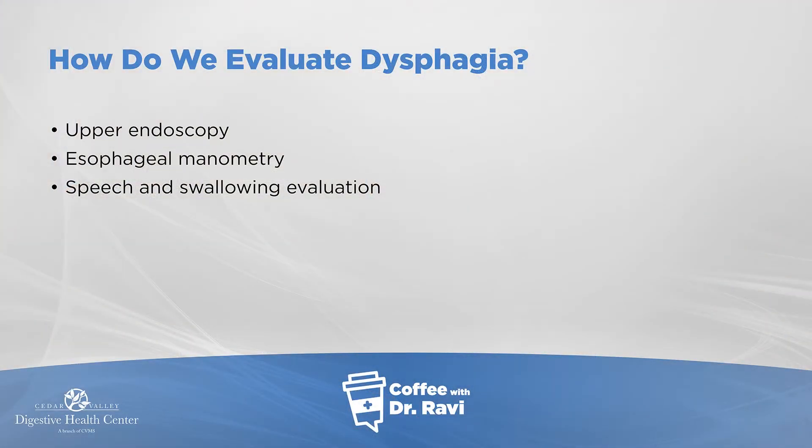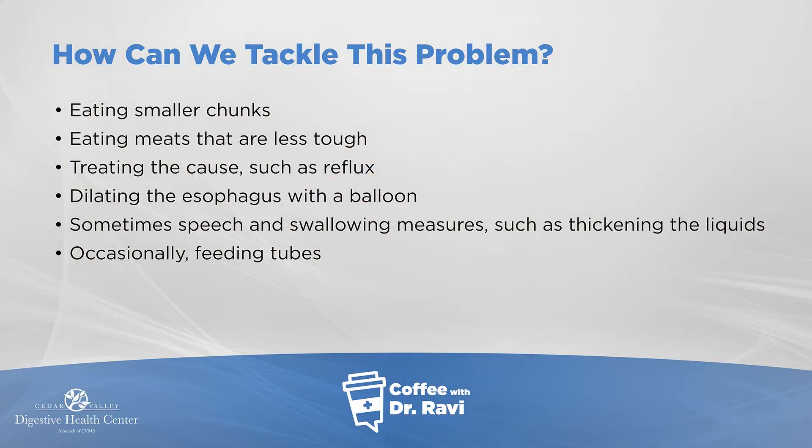So it's a threefold approach: either the camera, studying the muscle of the esophagus, or studying the swallowing mechanism in the throat. How do we tackle this problem? In a practical manner, after we find out what's causing it, it depends. If it's a problem up in the throat, eating smaller chunks or eating meats that are less tough — beef and pork are tough, and dry chicken too — but if one can cut those up, mince them, blend them, or chew them well, those measures help.